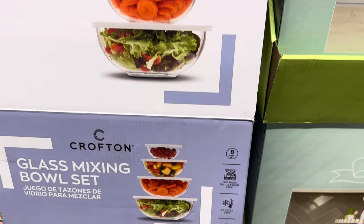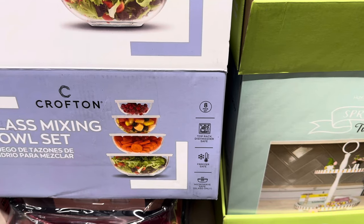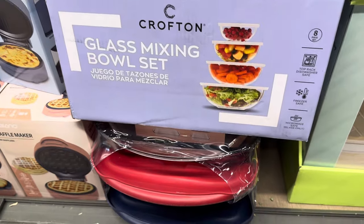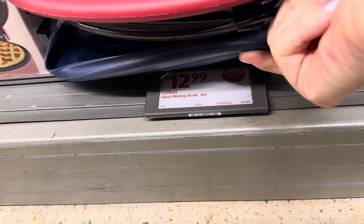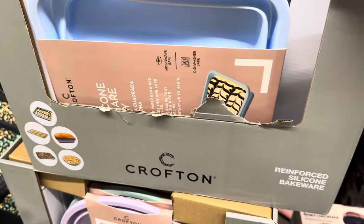The glass mixing bowl set — four bowls, four lids, an eight-piece set. Dishwasher safe top rack, freezer safe, and microwave safe — but only the glass; don't put the lid in the microwave. $12.99 for the bowls.